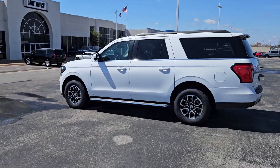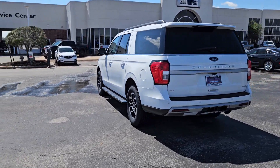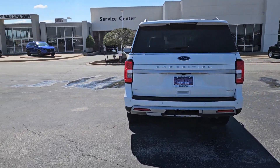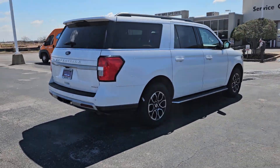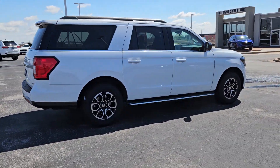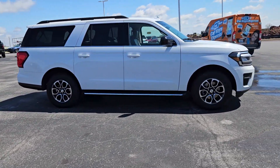Enjoy the view of this 2022 Ford Expedition Max. This vehicle is an outstanding buy with fewer than 50,000 miles on the odometer. Here's an awe-inspiring Ford Expedition Max, the premium full-size SUV with an extended wheelbase and enhanced cargo capacity.